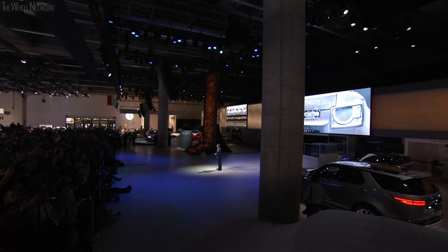Incomparable. Unstoppable. A category of its own. Our new Defender is not just one vehicle — it never was. Our new Defender is a family too.